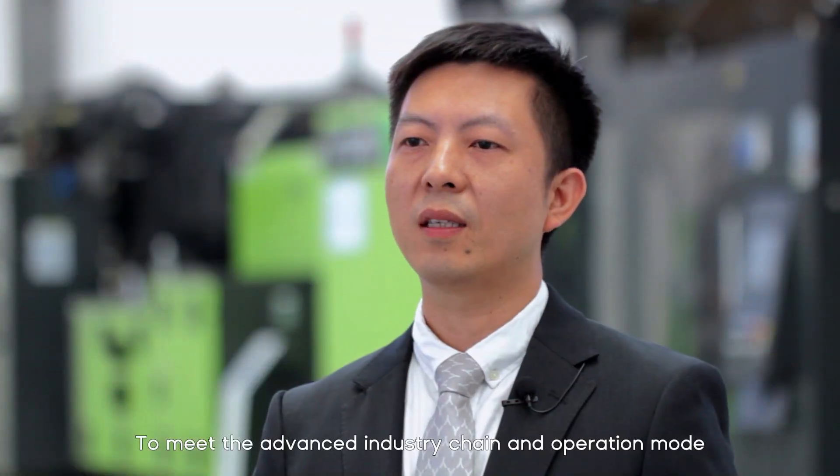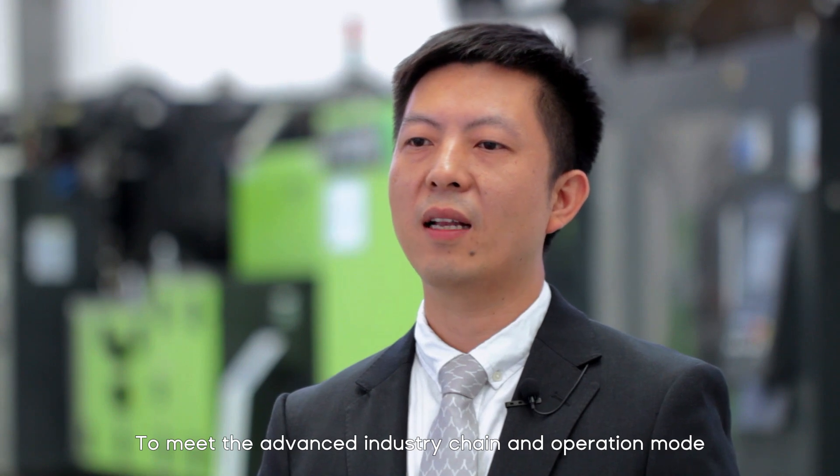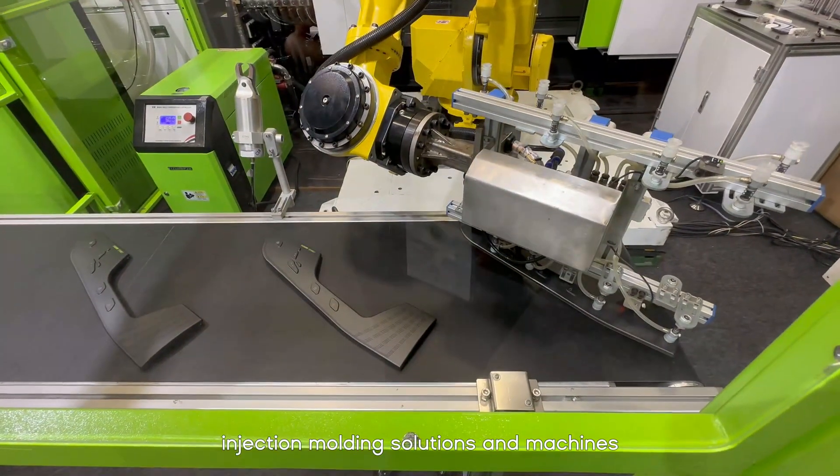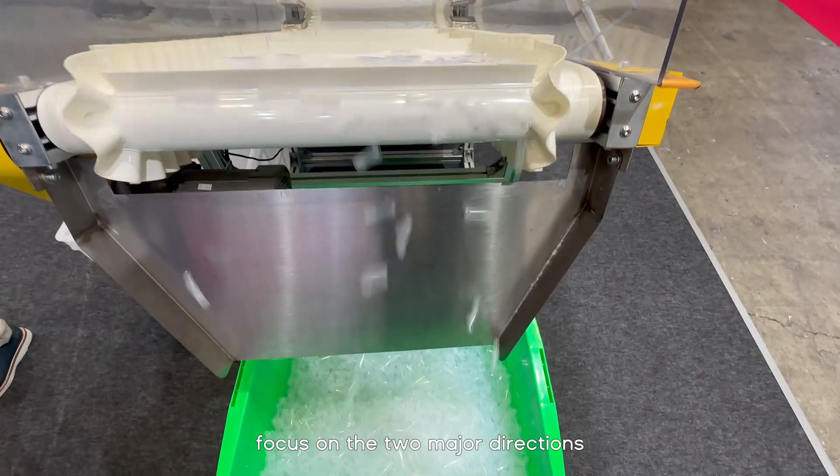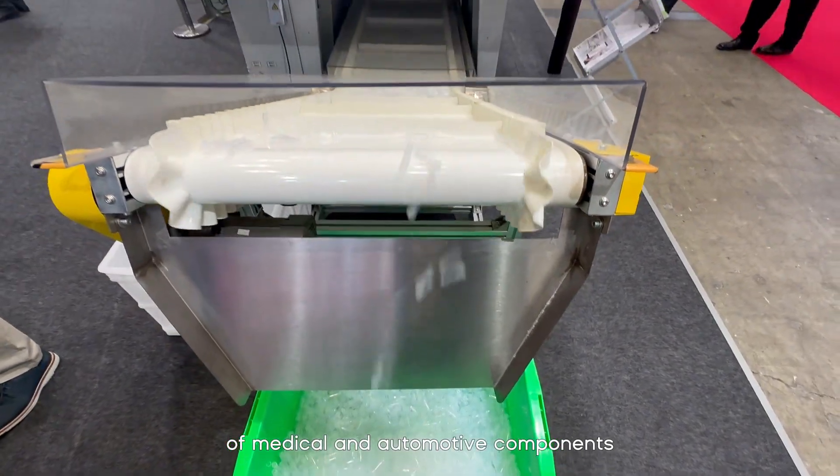To meet the advanced industrial chain and operation model of the medical and automotive industries in the Japanese market, these two sets of injection molding solutions and machines focus on the two major directions of medical and automotive components, which demonstrate Izumi's efforts in innovation.